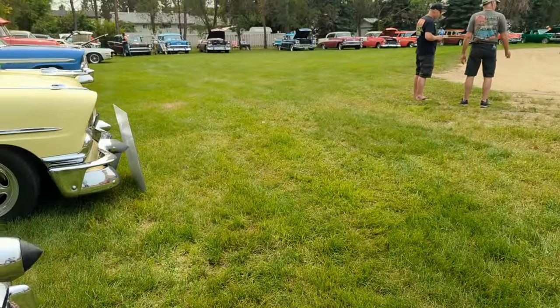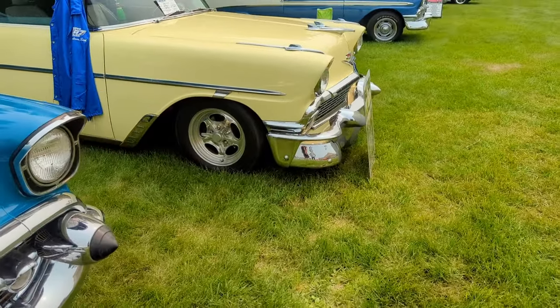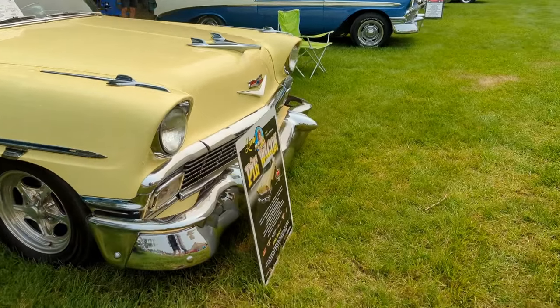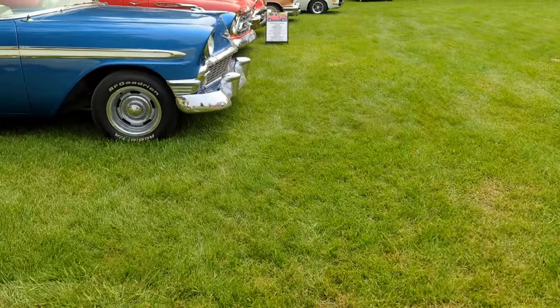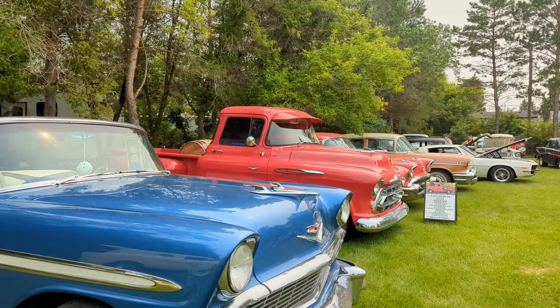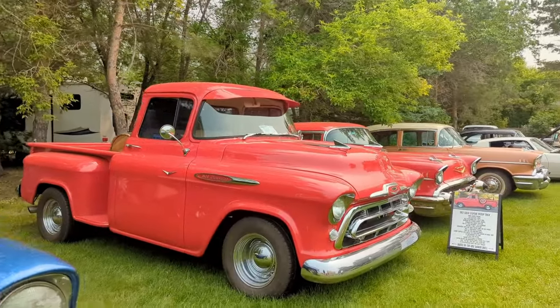They've got some customs over here. This one here has UFL graffiti done by them — logos and design. Oh wow, that's a really nice color right there. I like it a lot — it's sharp.